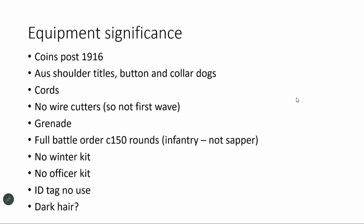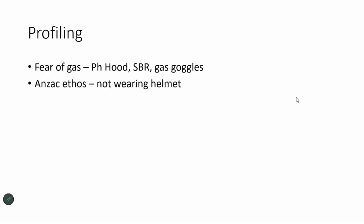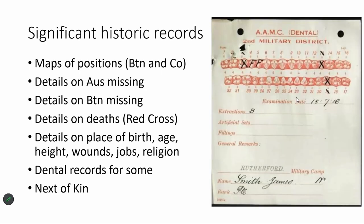He was there in the summer because all of his kit is summer kit with no winter gear. He's certainly not an officer. We thought we might get an idea from a little scrap of metal but it was very degraded and we couldn't get anything from it. We did know he had dark hair from the hair samples. We profiled him as having a fear of gas from all the gas goggles, and very proud of being an ANZAC because he was wearing his Australian hat rather than his helmet. The Australian records are phenomenal — they're all online and accessible. The army was relatively small and their records weren't bombed, unlike British records in the Second World War.